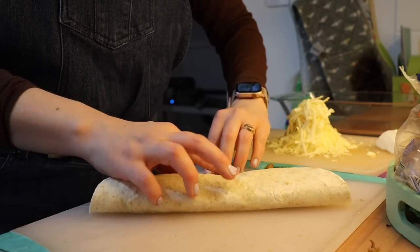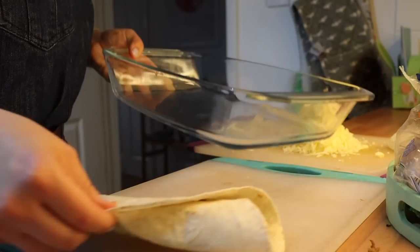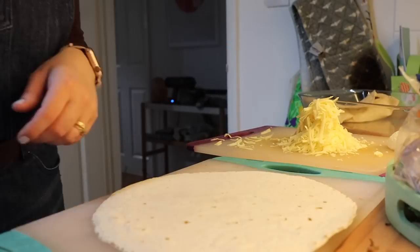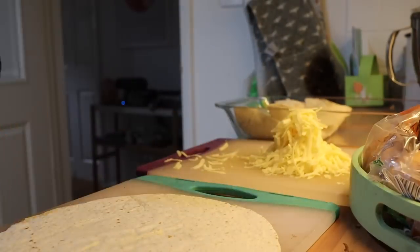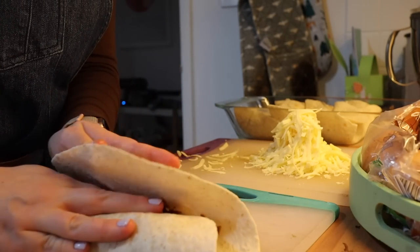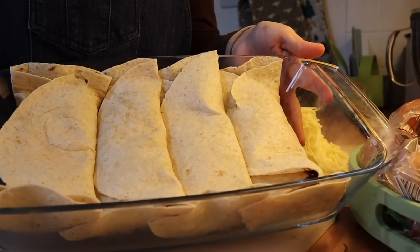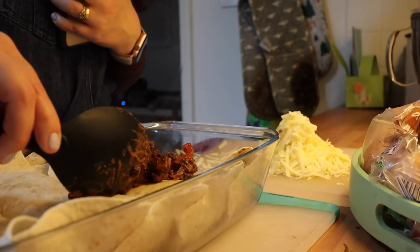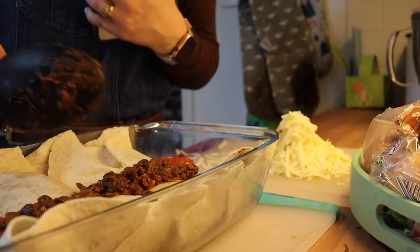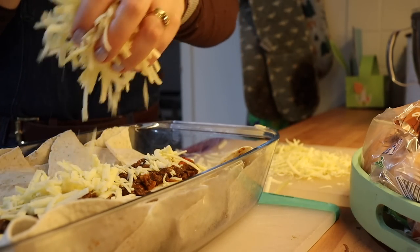Start assembling your wraps in an ovenproof casserole dish — we're making four large wraps with some chilli beans left over. Once assembled, add them to the casserole dish. Here are the four wraps — top with some of the remaining chilli beans, which keeps them from going dry. Then add lots and lots of cheese on top and bake in the oven for about 10 minutes at 180 to 200 degrees. That's more than enough to melt the cheese and crisp up the wraps a little bit to give some texture.